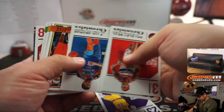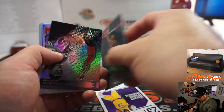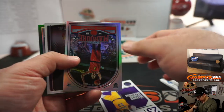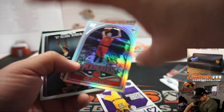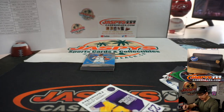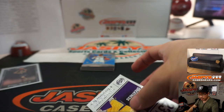Bradley Beal, LeBron James, Huter, Melton Jerome, Zach, Wendell Carter Jr. I think we'll end up shipping everything here. Michael Porter Jr., Kevin Huter right here. This is rookie Michael Porter Jr., studio edition for the Nuggets — that'll be for Adam.